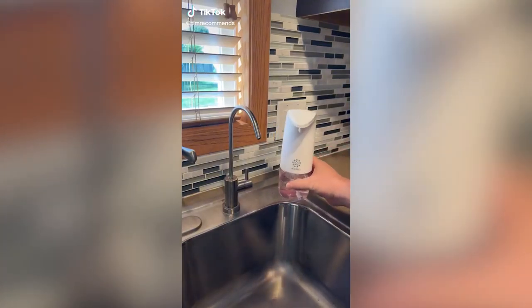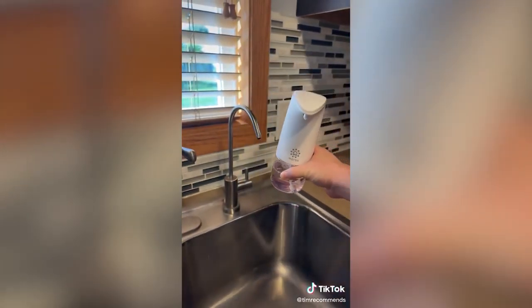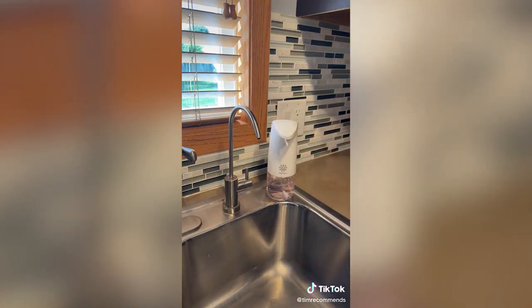I finally found a foaming soap dispenser that I actually like. This one is made by Marbs — I've got four of them in the house. It works great; you can use almost any soap, though some soaps you have to thin down with water a little bit. It's really good at foaming, the batteries seem to last forever, and I've had no issues with any of the four I have. It works great — check it out.